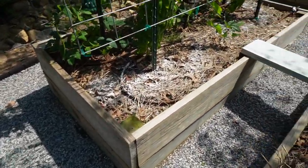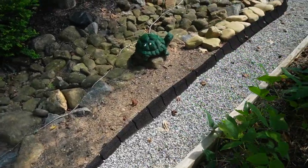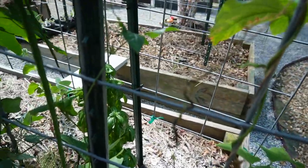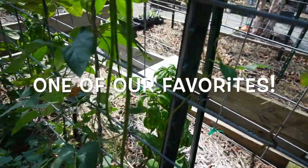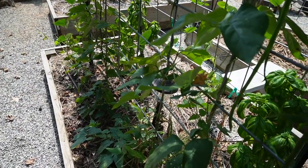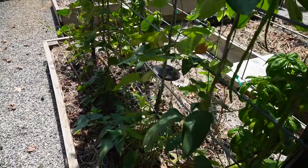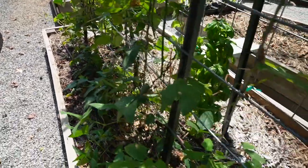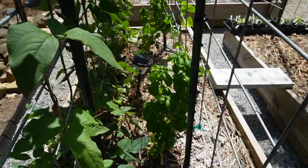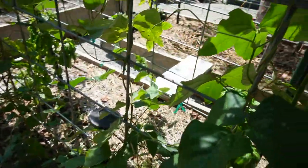Coming over to this bed where we grew a lot of long beans, you can see it's still kind of going. We still got some good long beans starting to grow here. Beth basically succession sowed this, which basically means you replant the same things a month or two later so that when those crops die off, these new ones start to come out. With this cooler weather, this is really going to do well.